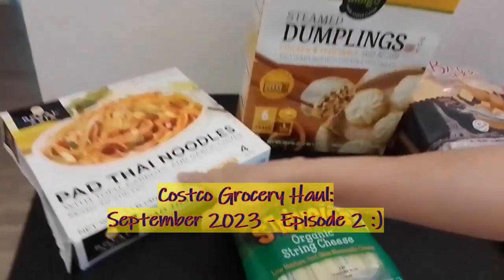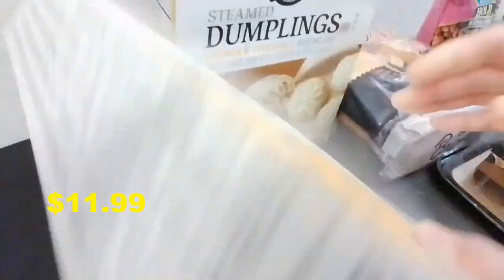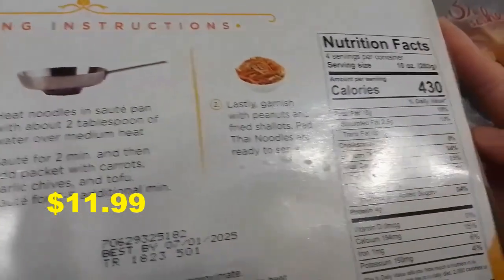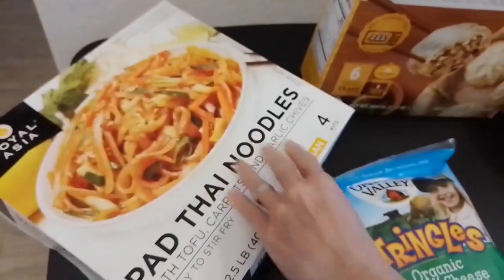First of all, we got this Pad Thai noodles by Royal Asia. We never got it before — this is the first time — but we sampled it last time and it's so yummy, so we got it this time. Here are the nutrition facts. Unfortunately, it has soybean oil, so it's not the healthiest. But it does taste good, so once in a while I'd say it's okay.